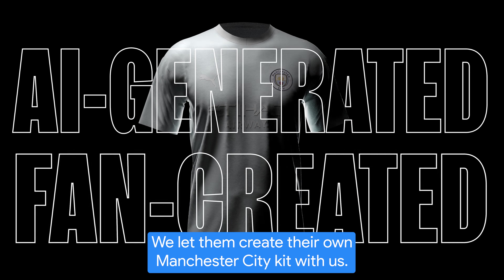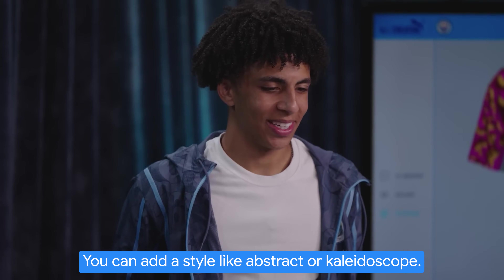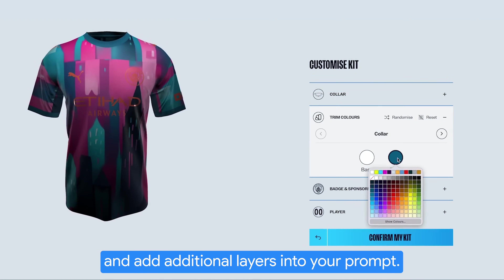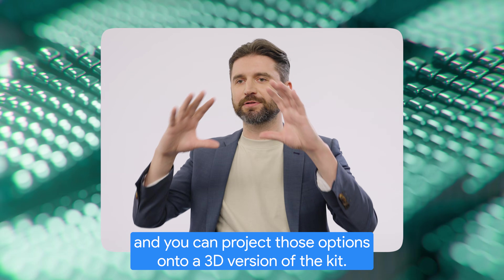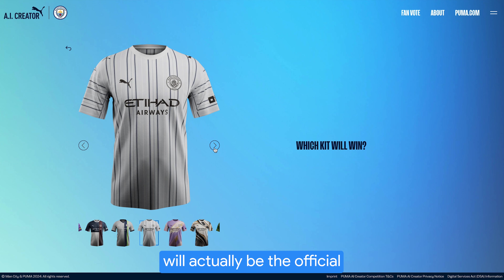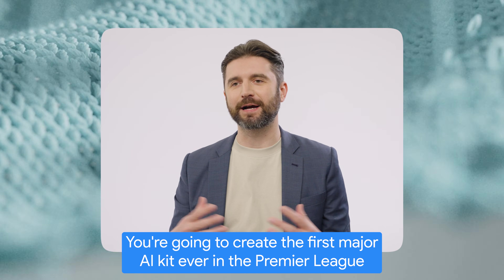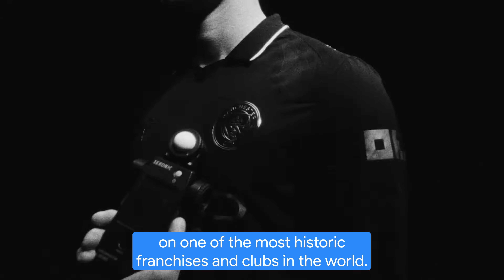We let them create their own Manchester City kit with us. You prompt in the text-to-image tool, you can add a style like abstract or kaleidoscope, and Gemini will take the style and add additional layers into your prompts. You get four different options, and then you can project those options onto a 3D version of the kit and do your different customization layers on top of that. There's a whole voting mechanism, and the winning kit will actually be the official third kit for Manchester City. The payoff is so tremendous — you're going to create the first major AI kit ever in the Premier League on one of the most historic franchises and clubs in the world.